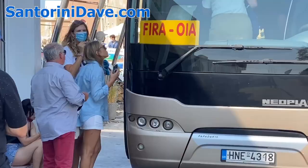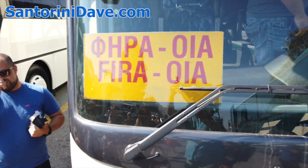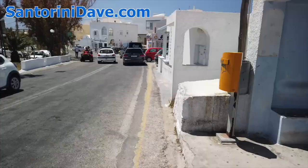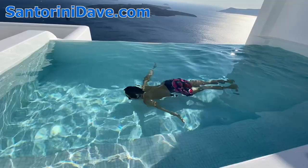There's frequent service between the main towns of Fira and Ia. Buses depart roughly every 20 to 30 minutes, and the ride takes about 30 minutes. These buses pass by the popular caldera towns of Imerovigli and Firostefani, with limited stops along the length of the route.